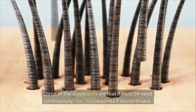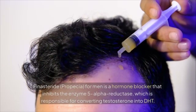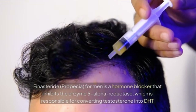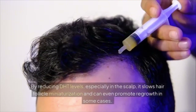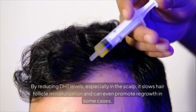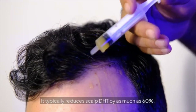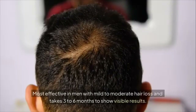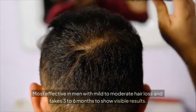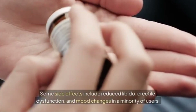Finasteride (Propecia) for men is a hormone blocker that inhibits the enzyme 5-alpha reductase, responsible for converting testosterone into DHT. By reducing DHT levels — especially in the scalp — it slows follicle miniaturization and can promote regrowth. It typically reduces scalp DHT by as much as 60%. It's most effective in men with mild to moderate hair loss and takes three to six months to show visible results. Side effects may include reduced libido, erectile dysfunction, and mood changes in a minority of users.